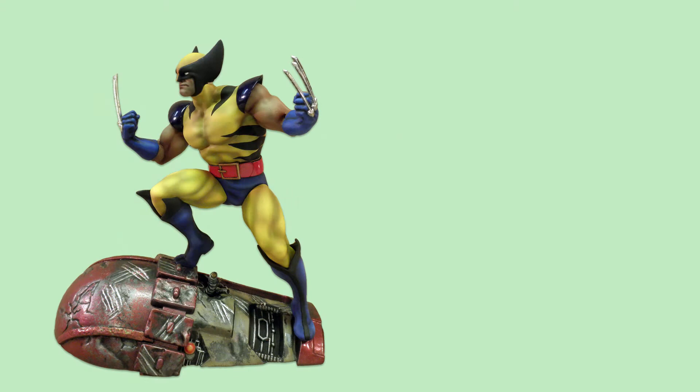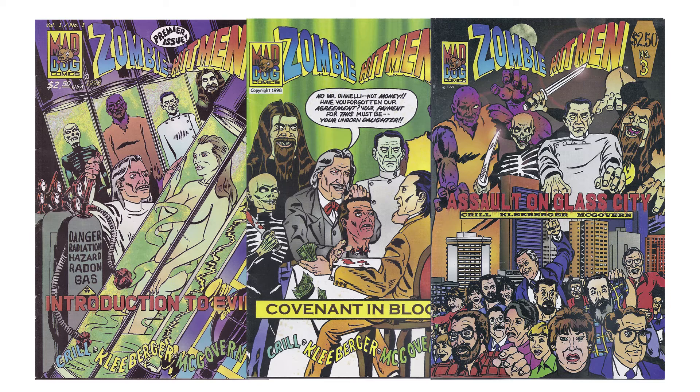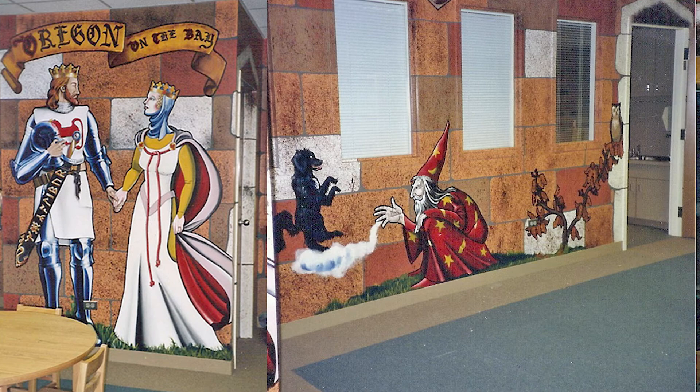The last two figure kits he built for Round 2 were all-new snap-fit models of Wolverine and Superman. Along the way, Mark has written and drawn a horror comic series with two of his friends, and executed innumerable other artworks, including his two-dimensional magnum opus — a 40 by 8 foot mural he painted for the children's section of the Oregon branch of the Toledo Lucas County Public Library.